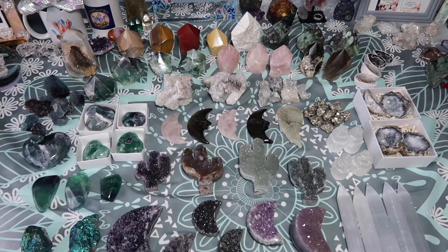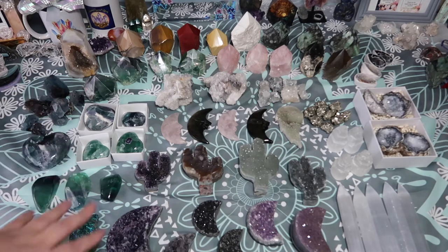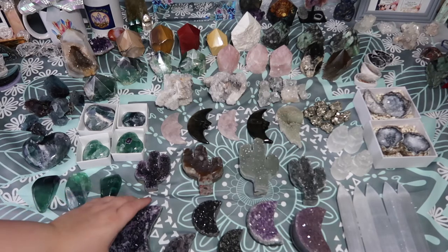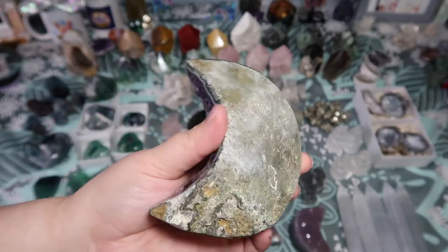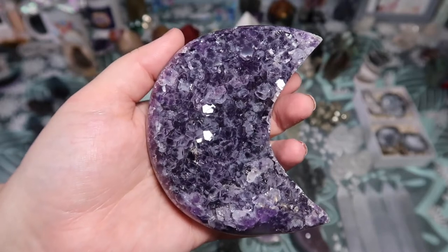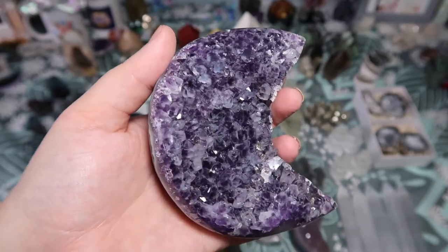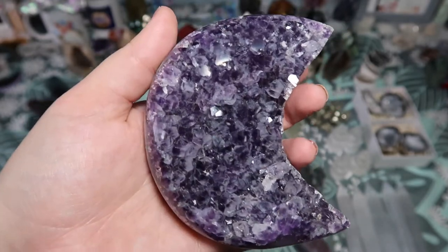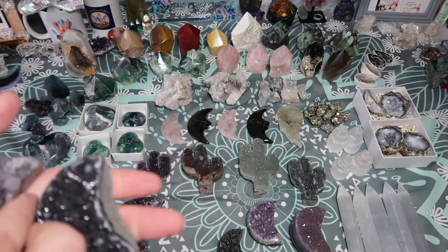I got some more beautiful carvings from Uruguay. I wanted to split up my Uruguay order rather than dump it all at once — they are higher quality and a bit more expensive. Look how beautiful these amethyst and agate moons are. I also got some cactus carvings — so gorgeous and super high quality. As you saw in my previous video, Uruguay has some of the most beautiful, top-quality amethyst and agates I've seen from anywhere, and their carvings always nail it.